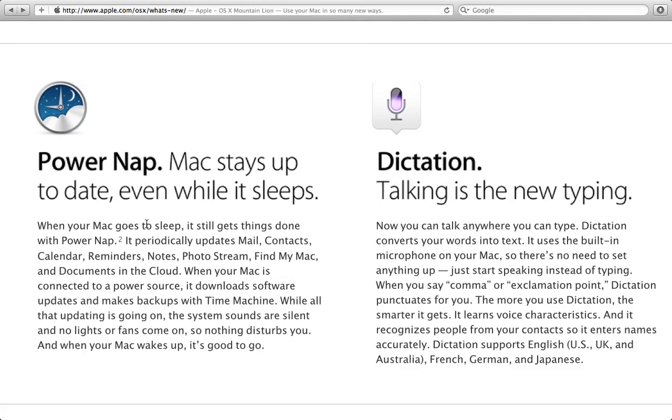It says your Mac stays up to date even while it sleeps. What that means is it's pretty much periodically syncing with your iCloud even when it's asleep, when the lid's shut. It will periodically pull things from your mail, your contacts, calendars, reminders, notes, photo stream, and all that stuff.